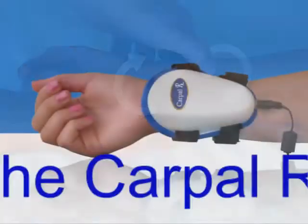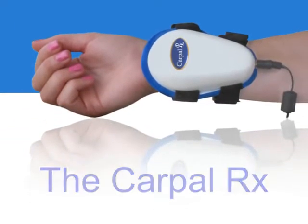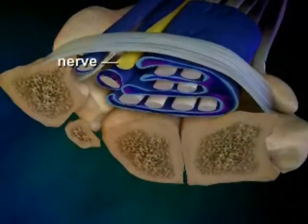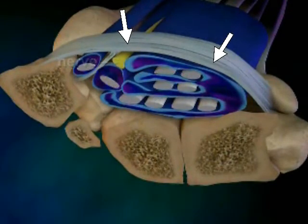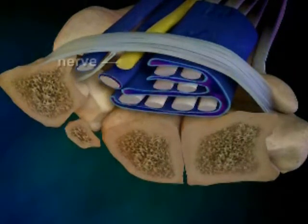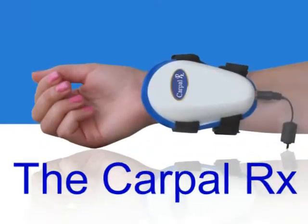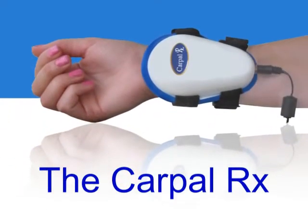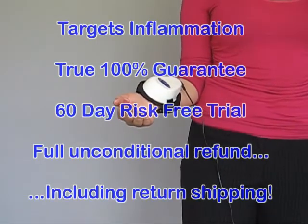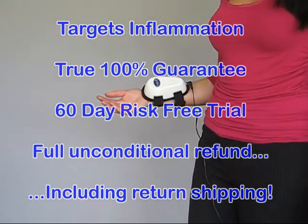But you don't have to visit a therapist every day to get this treatment, because the CarpalRx will do it for you. The CarpalRx automatically produces deep tissue massage, which acts on the tendons, causing them to lose their inflammation. Surgery doesn't address this inflammation, which is why it fails so often, and why the CarpalRx is so successful. It comes with a true 100% guarantee because it targets inflammation. The CarpalRx always has and always will have a 60-day, risk-free trial.